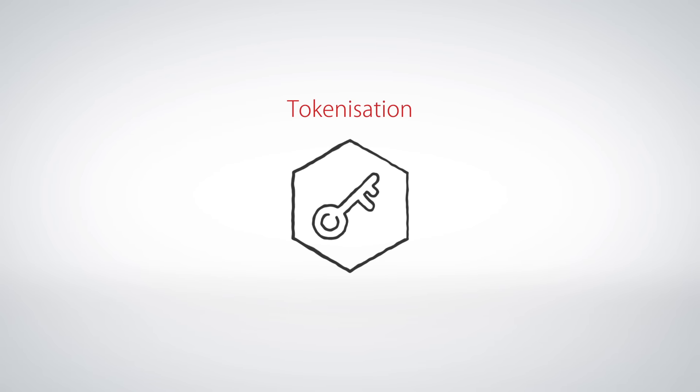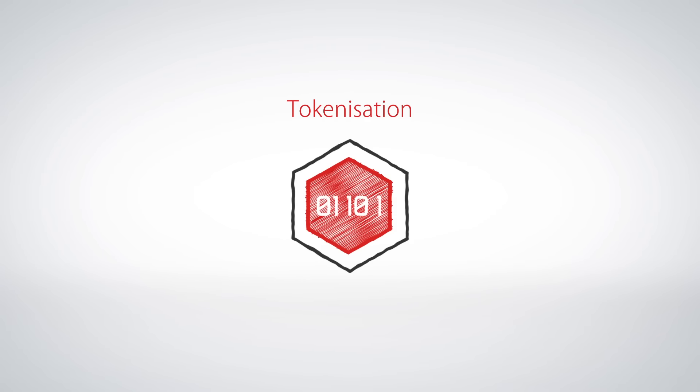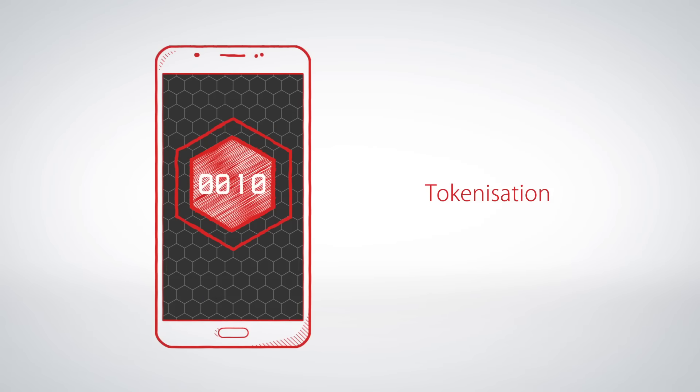Next, tokenization. Your card is assigned with a token that is different from your card number. This is unique to the card and phone, which cannot be transferred to be used on another device.